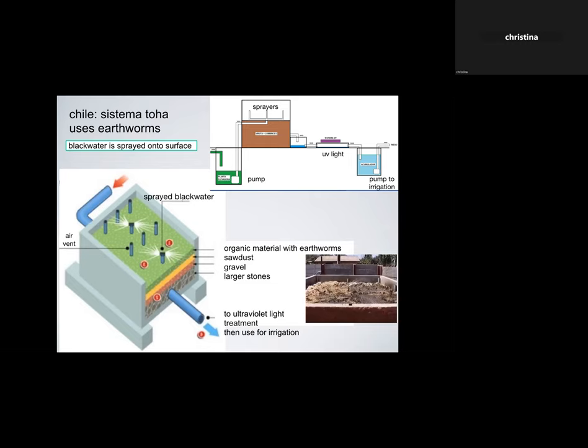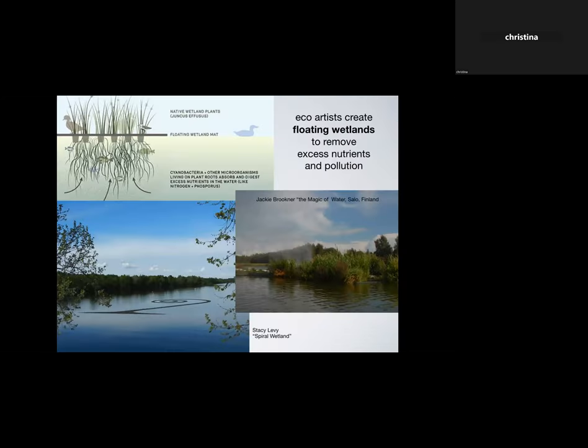It's an approved system in Chile — I think it's really beautiful using earthworms, because both earthworms and bacteria are processing all the nutrients. Then of course wetlands are another way to extract excess nutrients from water. Several eco-artists create floating wetlands to demonstrate how to take excess nutrients and pollution out of bodies of water. A famous one is Stacy Levy's Spiral Wetlands — a floating wetland mat with juncus planted into it, whose roots are habitat for all kinds of microbes that consume excess nutrients in the water.